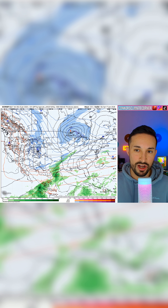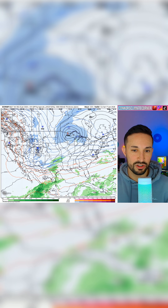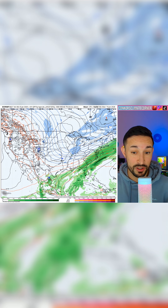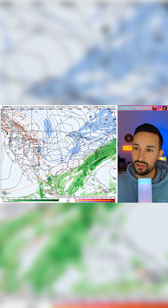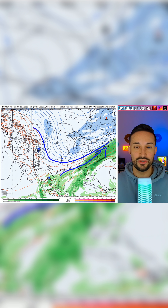Moving forward, we get some snow — this is getting into late next week into next weekend — up there in the upper Midwest and Great Lakes region. And we have another opportunity here, with another storm system trying to move through the south and up the coast, with some more cold air diving in.